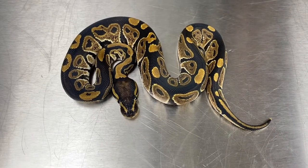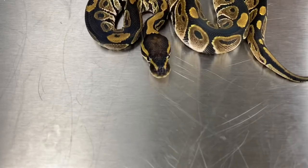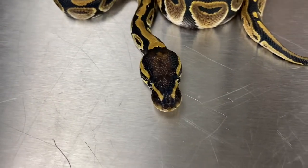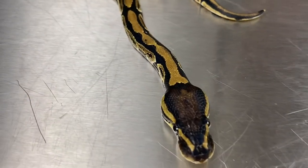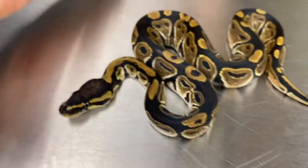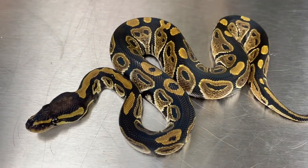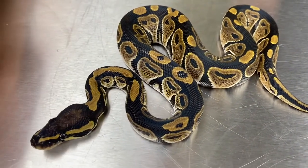This is a het Axanthic male — that's the VPI line that we're working with. His code is 20-C2-HETAX-M1. You can see he's got some nice chocolatey browns up here and the black on the back is just stark black. Really awesome looking guy.